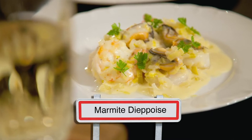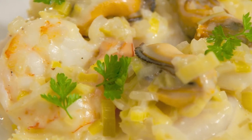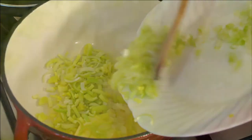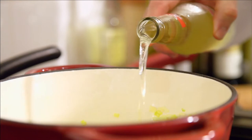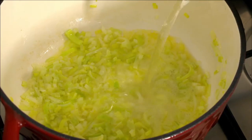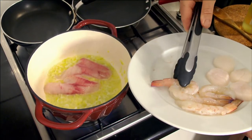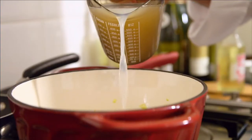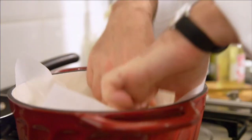This very delicate fish concoction called Marmite d'Époise is one of the great dishes of Normandy. First, I cooked some finely chopped leeks, onion and celery in a knob of butter until soft. The flavor of the leeks and the celery are so important in this seafood dish. I add 50 ml of apple cider and bring it to the boil before topping the vegetables with a selection of fish fillets, prawns and scallops. I add a little fish or mussel stock, cover and simmer for a few minutes.